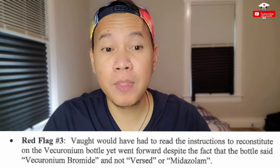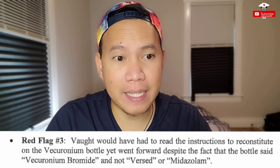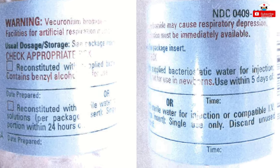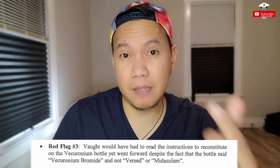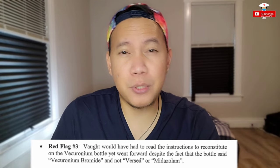Red flag number three: Vaught would have had to read the instructions to reconstitute the vecuronium bottle, yet went forward despite the fact that the bottle said vecuronium bromide and not Versed or Midazolam. She was able to read the instructions on the back of the bottle telling her to mix it with a particular amount of liquid like saline water, but she wasn't able to flip it around and read the actual name of the medication she was mixing. That is definitely a red flag, because normally whenever we mix a medication, you have to check it — just one flip that could have changed everything. Unfortunately, she didn't do this because, as she said, she was distracted again.